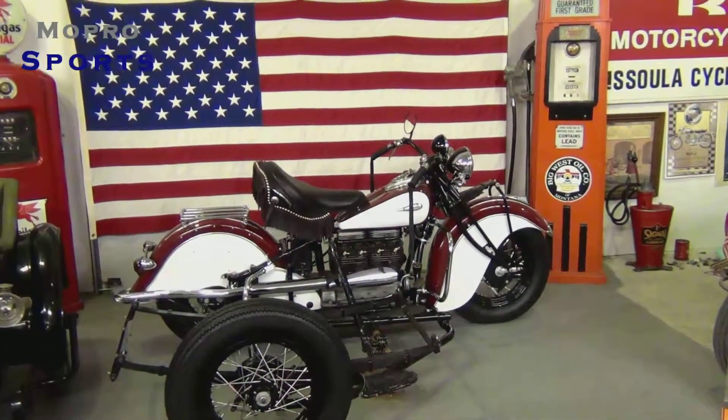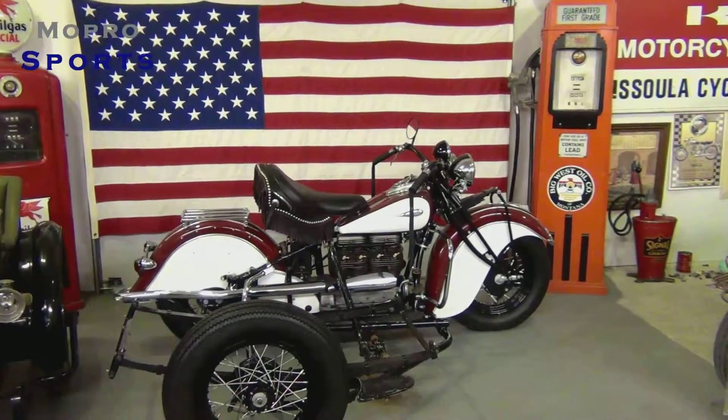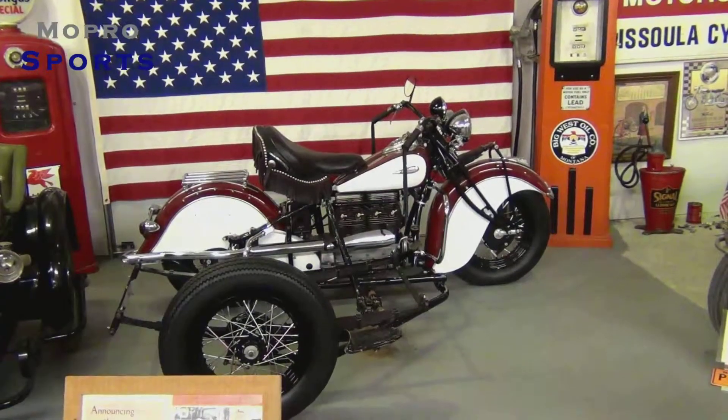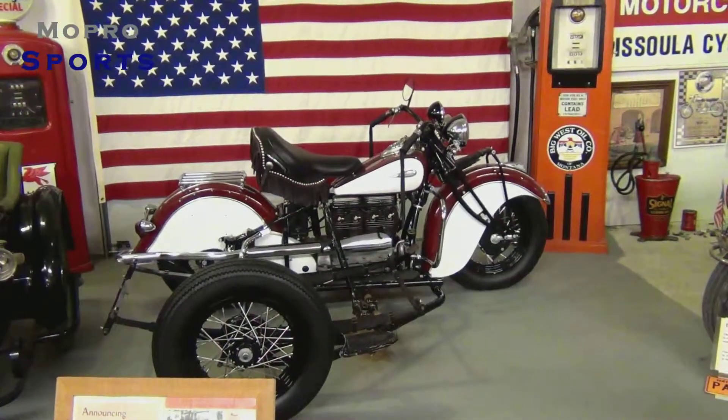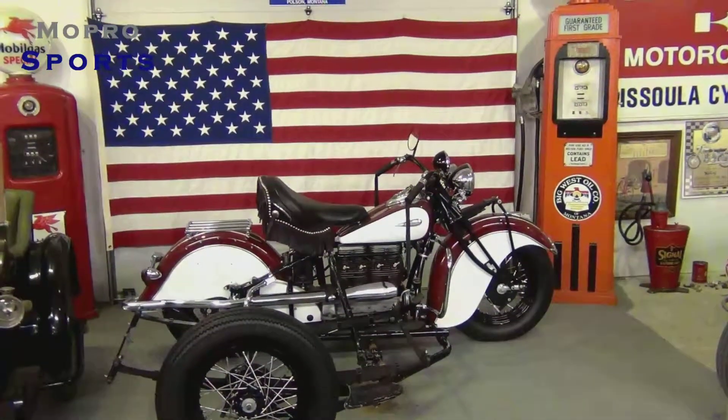He's never fired it up. He's working on a sidecar for it right now. This should be real exciting for him to get this project pretty much wrapped up, but this is Gil's baby right here — this is his pride and joy.